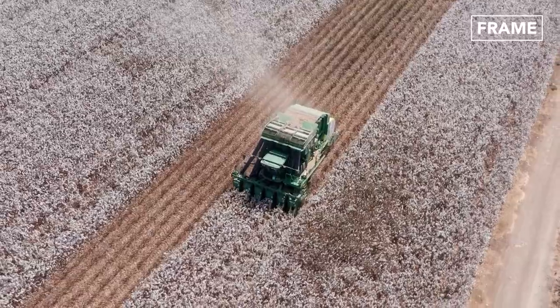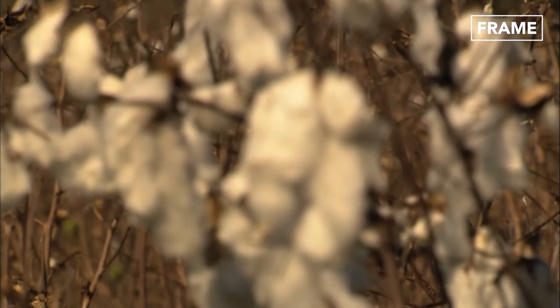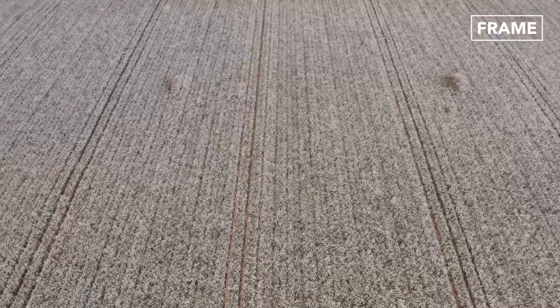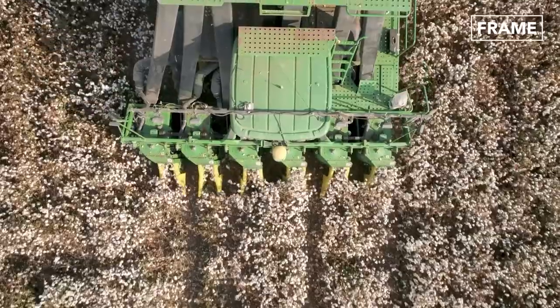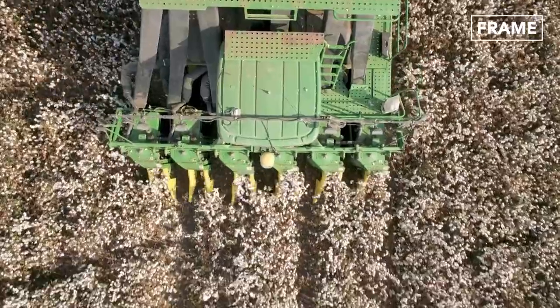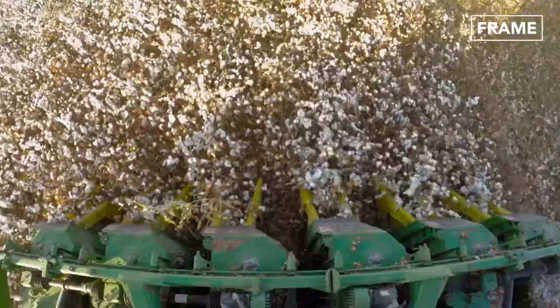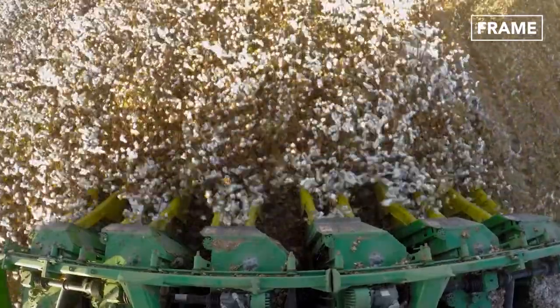Approximately 160 days later, the plants will have developed wispy white cotton balls, meaning they are ready for harvesting. Cotton harvesting machines, capable of separating these balls from the plants, are employed during this stage, allowing thousands of the fibrous orbs to be gathered for processing.